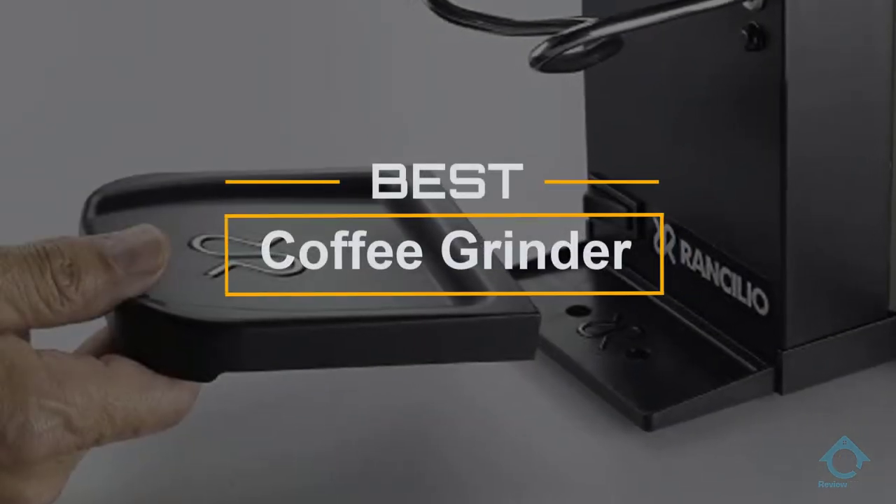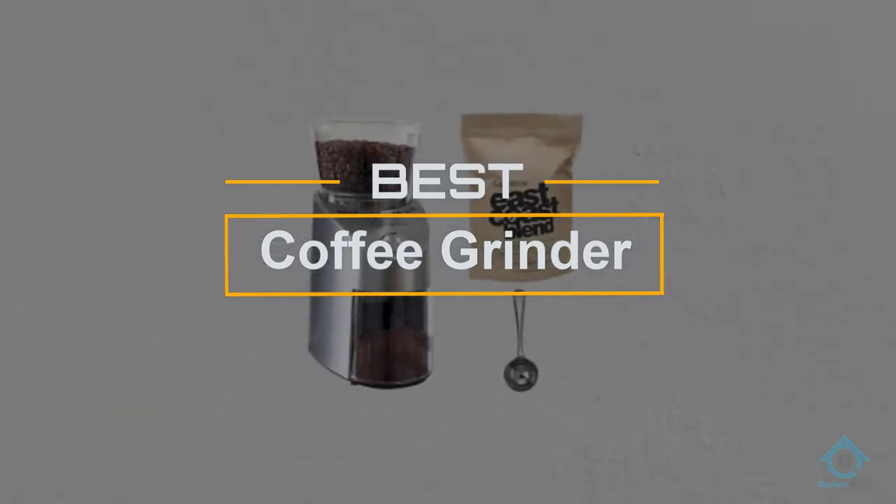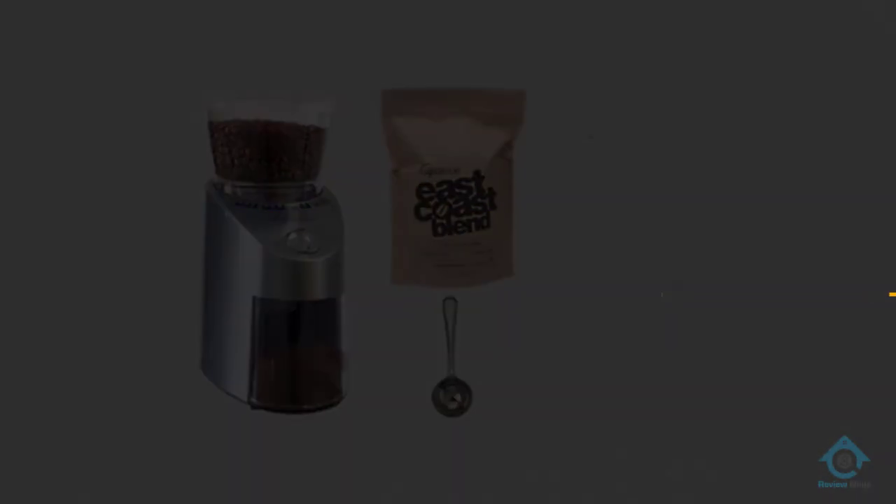If you are looking for the best coffee grinder, here is a collection you have got to see. At any time you can click the circle for more info and real-time deals.